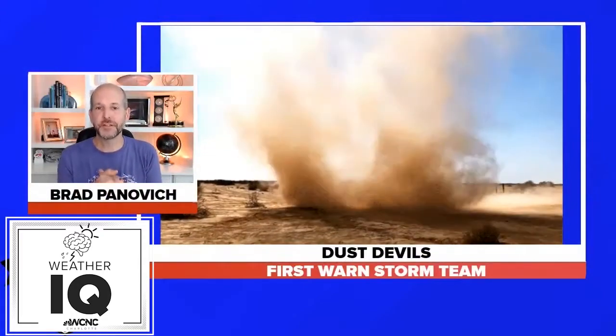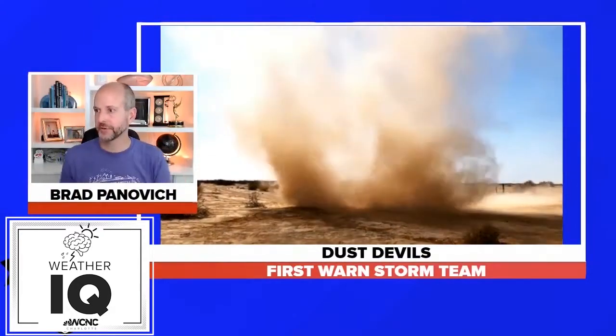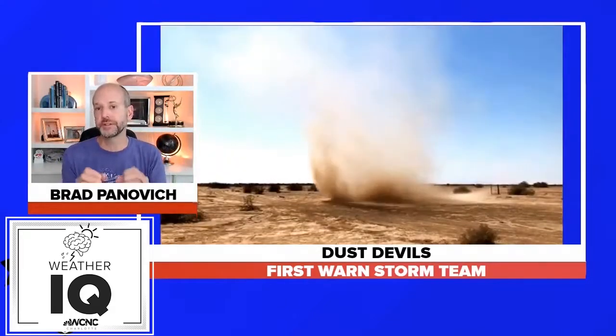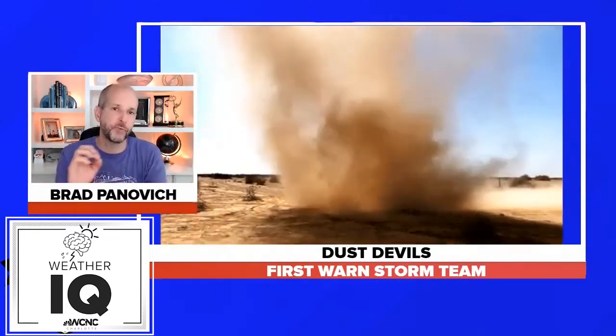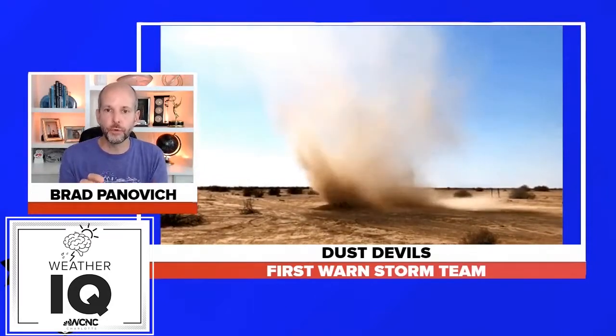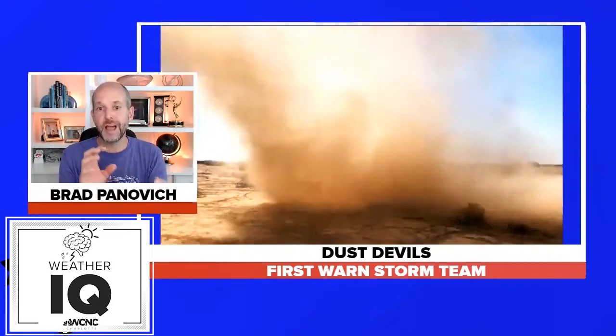Hey everybody, it's Chief Meteorologist Brad Panovich. I almost thought it was Friday — I had Friday on there for a second because I lost track of days. Today's topic is really cool and it's something I've been always fascinated by. I'm always fascinated by tornadoes and vortexes, but dust devils are really, really cool types of vortices that we see on warm, dry, sunny days.